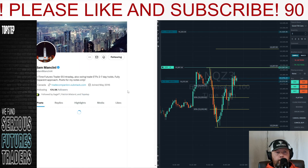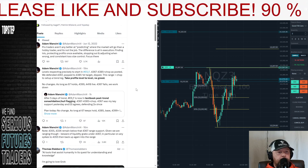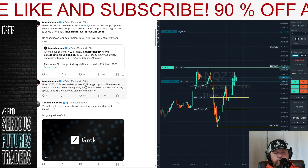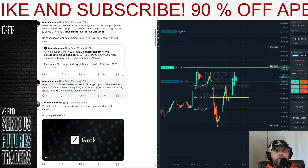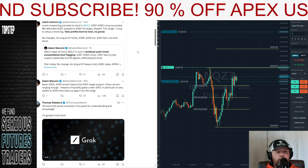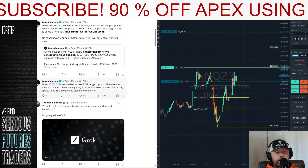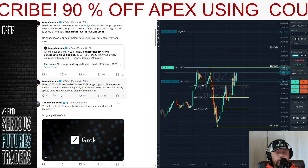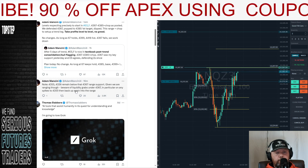Mancini just tweeted out a few minutes ago — I didn't read it. 30, 43, 55, 43, 36 remain below 67 range of support. Where do we pull back into? 73. Given we are ranging though, beware of liquidity grabs under 67, in particular on any spikes to 55, and then back up again.